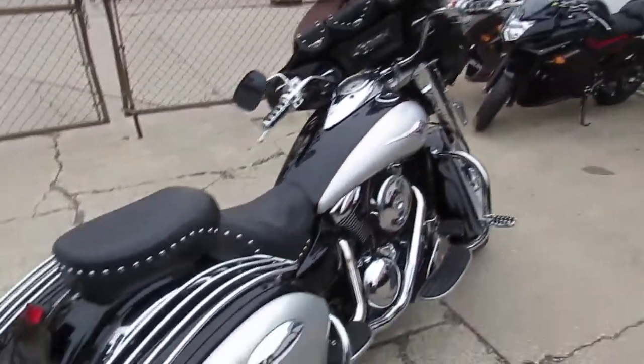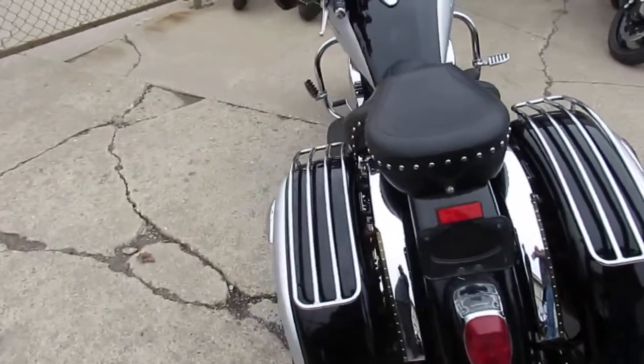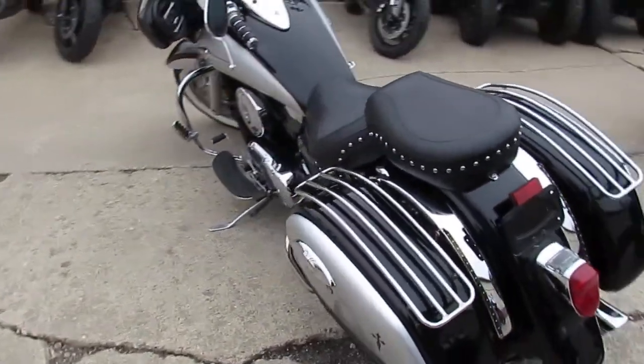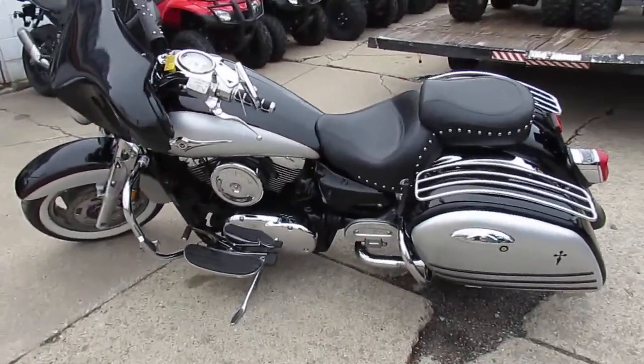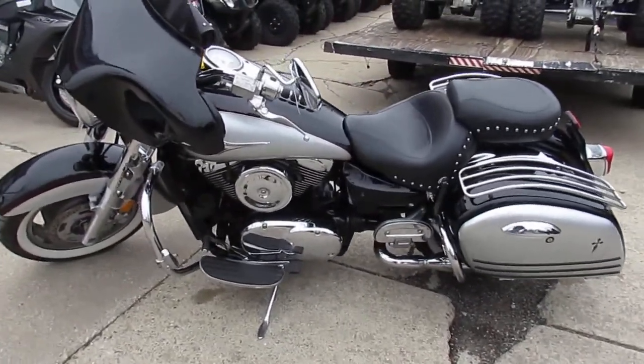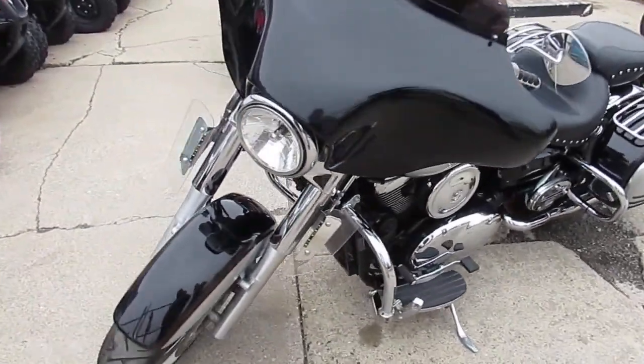Hey, anybody looking for a big bore cruiser? We got them here at Approval Powersports. We got over 500 used bikes, we got guaranteed financing. This one is a 2005 Kawasaki Nomad 1600. This thing is loaded up with all the extras. This bike is not going to be here long guys — we got this thing priced at $4400.